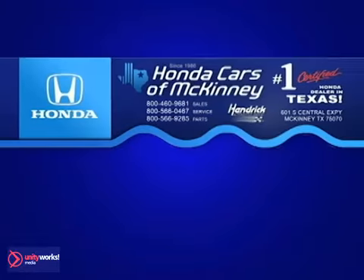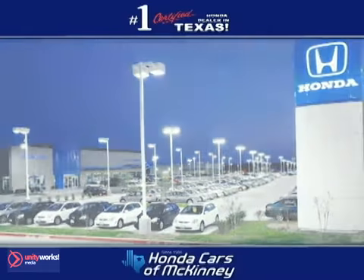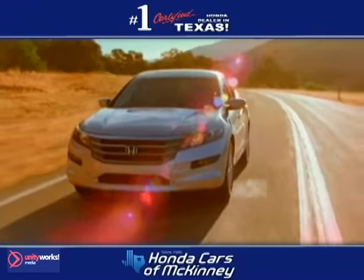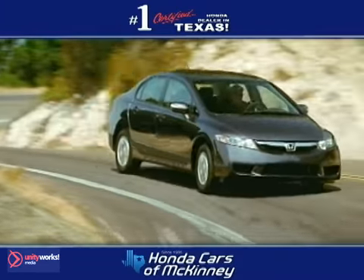Welcome to Honda Cars of McKinney, the number one Honda certified dealer in Texas for 2011 and 2012. At Honda Cars of McKinney, we make it easy to purchase your new and pre-owned vehicles, like this one.